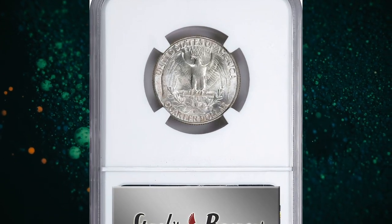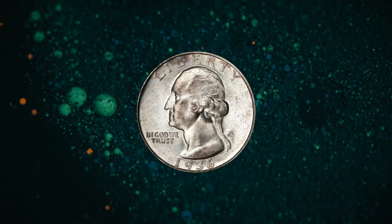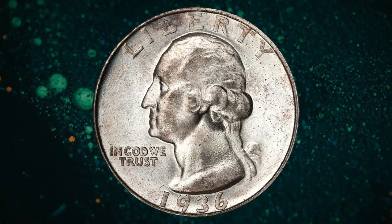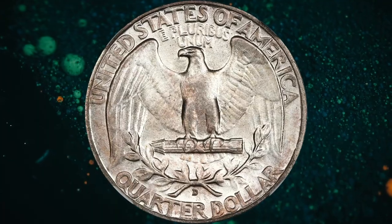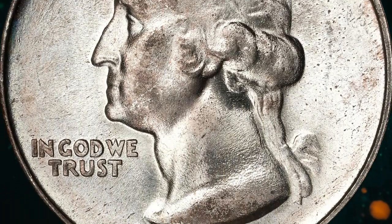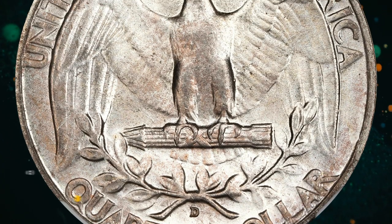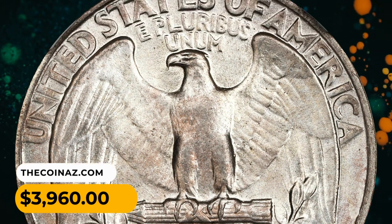Number 14: 1936-D Washington quarter in MS67+ condition, CAC approved superb gem. Lightly toned in iridescent and thick silver, both sides are intensely frosted with a razor-sharp strike. This would serve as a highlight in the finest Washington quarter cabinet. After only the 1932-D and 1932-S, and excluding varieties, the 1936-D is the rarest quarter of this design type in gem mint state preservation. It was sold for $3,960.